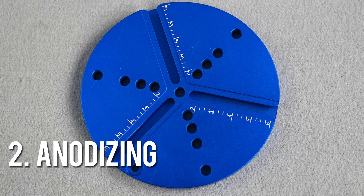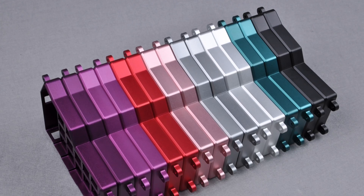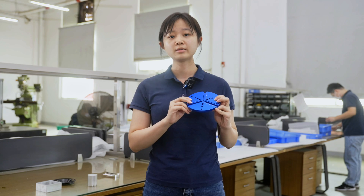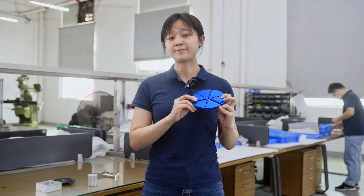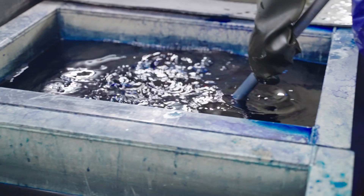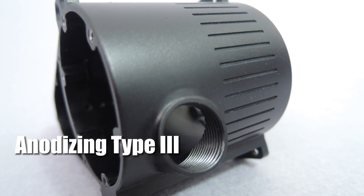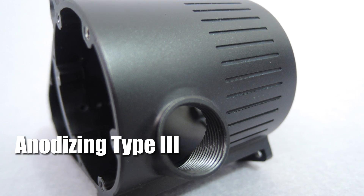Anodizing helps to resist corrosion, increase surface hardness, and improve resistance to wear. This process serves both functional and cosmetic purposes. There are two main types of anodizing. We normally use Type 2 anodizing, which allows us to add tints and dyes into the pores. Type 3 is also available for surfaces that need to be extra hard.